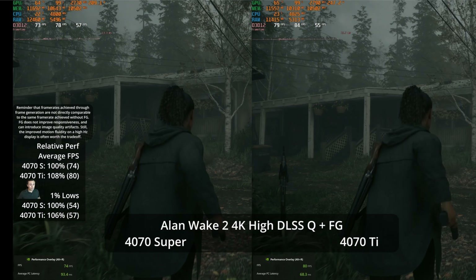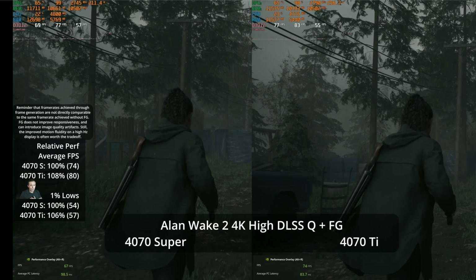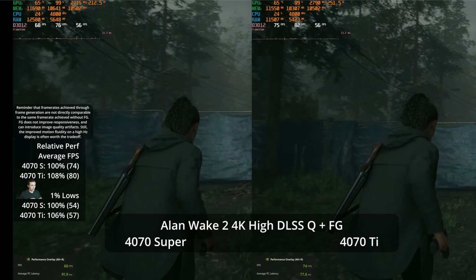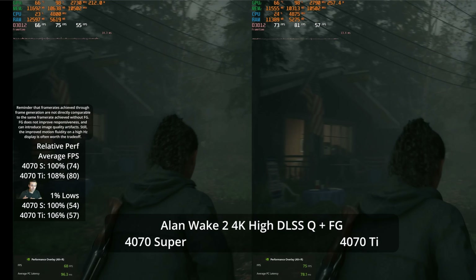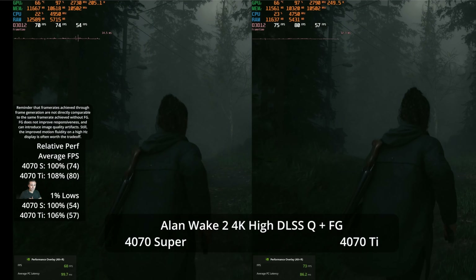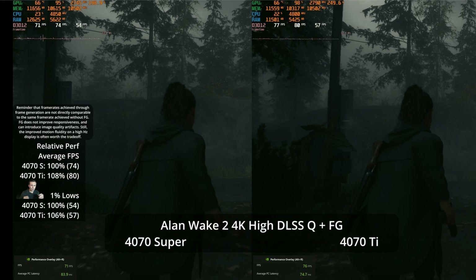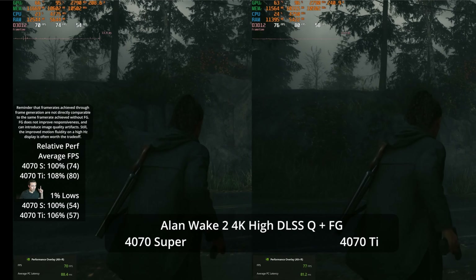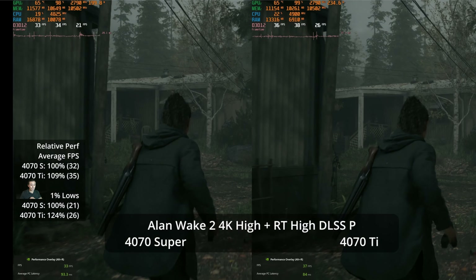What if you kick on frame generation? With frame generation enabled, frame rates jump to 74 and 80 respectively, now only giving an 8% lead on the much more expensive 4070 Ti. So is that really worth the extra $100? You're not getting any more VRAM — they're both 12 gigabyte cards. Do keep in mind that performance achieved through frame generation is not equivalent to those same frame rates achieved natively.